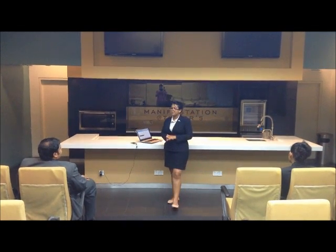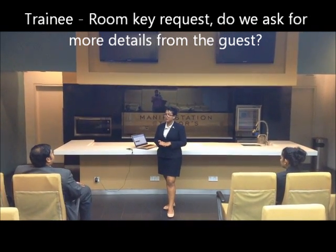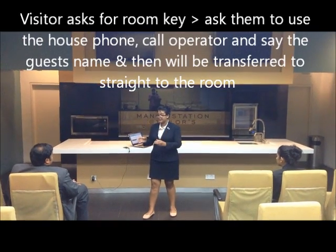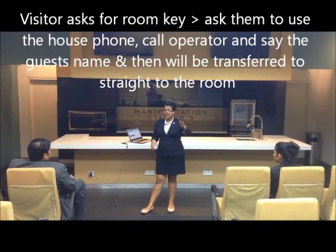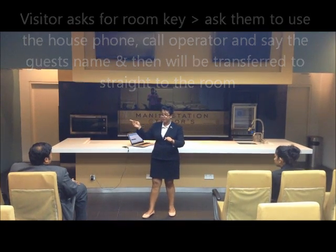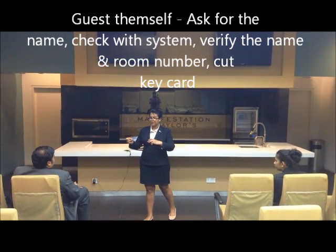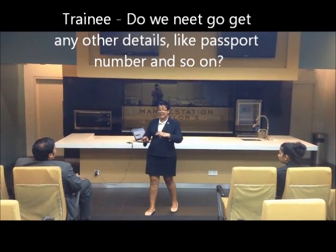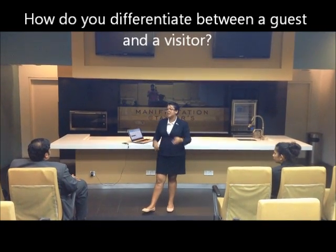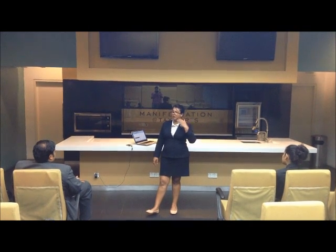Question about a guest requesting a new key: what if someone already knows the name — do we ask for more details like a passport number? If the person is a visitor, ask them to use the house phone and call the guest directly, or put them through to the operator to connect to the room. If it's the guest themselves, ask for their name, check with the system, and then hand the key — no passport needed for the guest. For a visitor, you can tell them apart because they'll say they're here to meet a specific person, and then you direct them to the house phone.